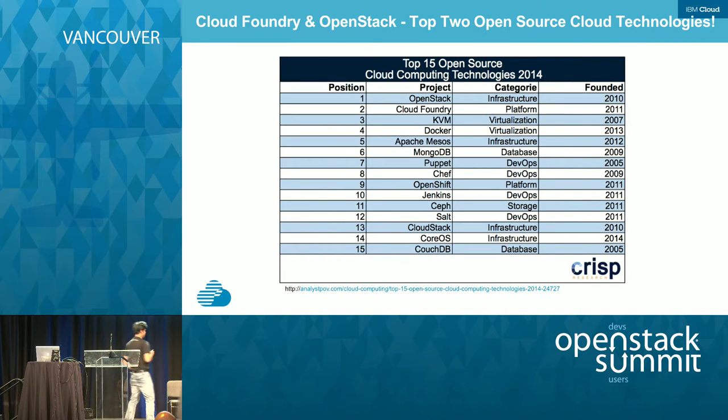According to a recent survey done by the Crisp Research Company, OpenStack and Cloud Foundry sit at the very top, which is not surprising — not because they are just very popular open source technologies, but also because of the way they complement each other; you don't get overlapping functions.